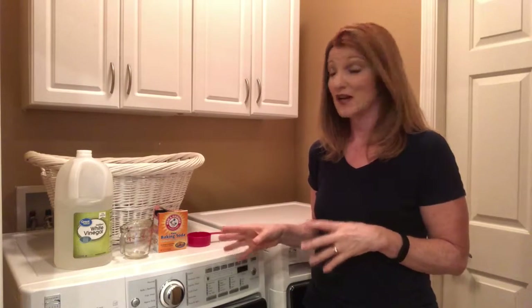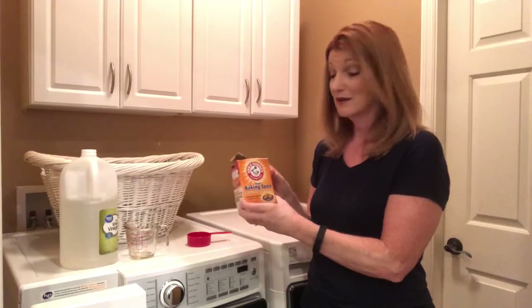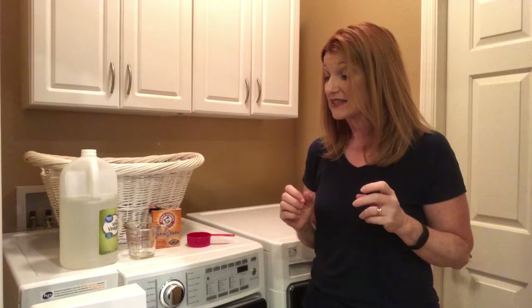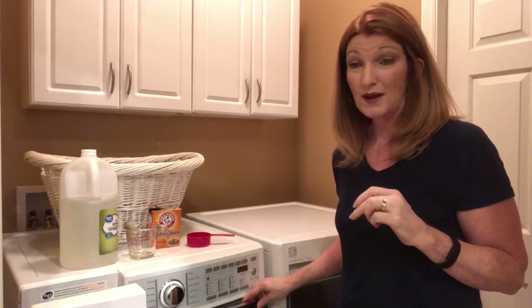I also clean the front-loading washing machine. I do that by taking one cup of vinegar and placing it in the detergent section, and half to one cup of baking soda placed inside the drum, then turning the washing machine on with the hottest water possible. That helps keep it from getting that mildew stink. I didn't clean it in the beginning and it started to smell, so I had to research how to fix it. I also learned you should leave the door open about an inch so air can circulate and help keep it from getting mildew.